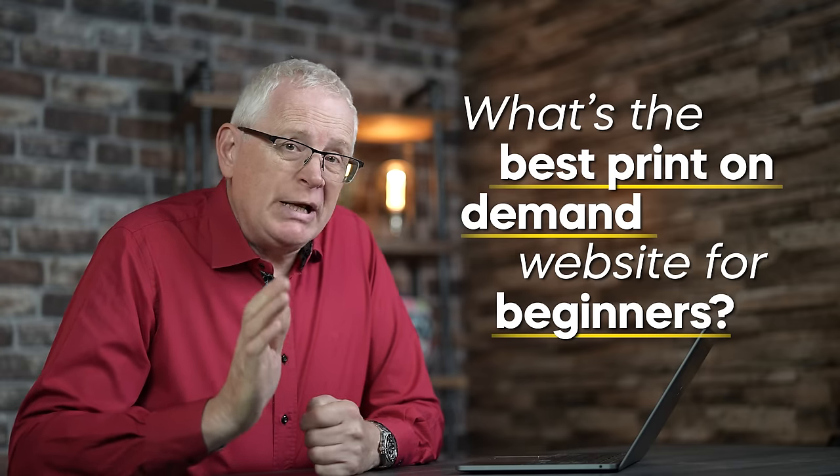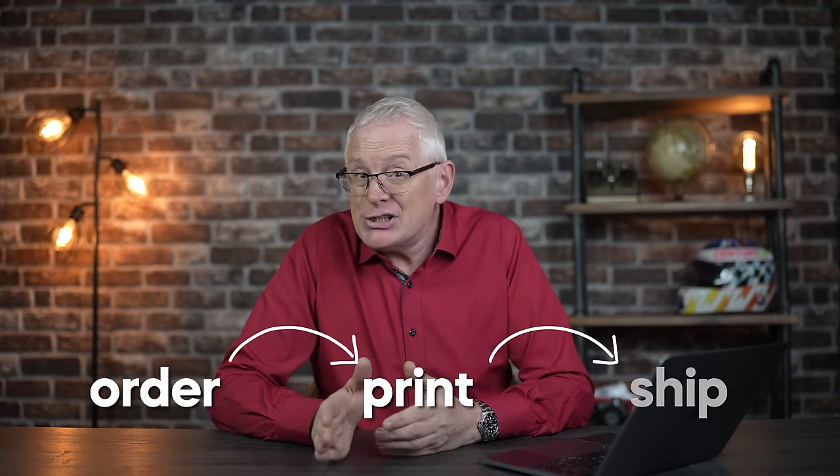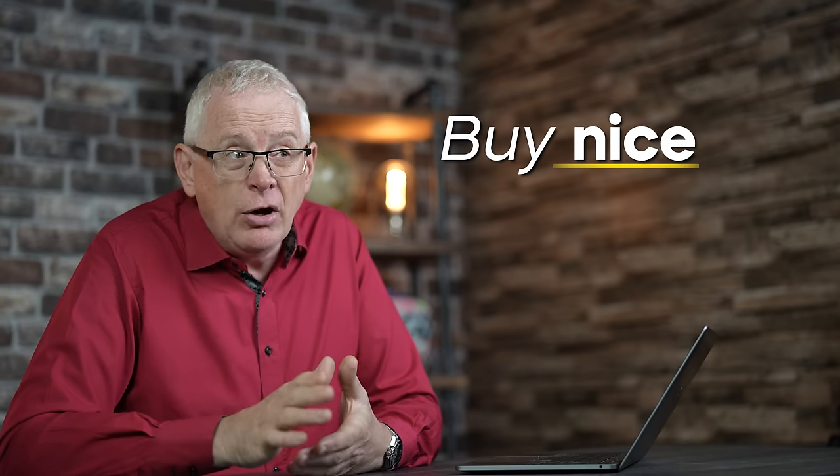Now we've got our designs — what's the best print-on-demand website for beginners? This is the site you'll use to order, print, and ship products to your customers. Picking the wrong print provider will result in lost shipments, poor customer service, and massive headaches. Most YouTubers recommend the absolute cheapest sites, but the reason a lot of them can charge crazy low prices is because they cut corners in other areas. The cool thing about most print-on-demand sites is you only pay once you've made a sale, so you actually don't need any money up front. I live by the saying: buy nice or buy twice.